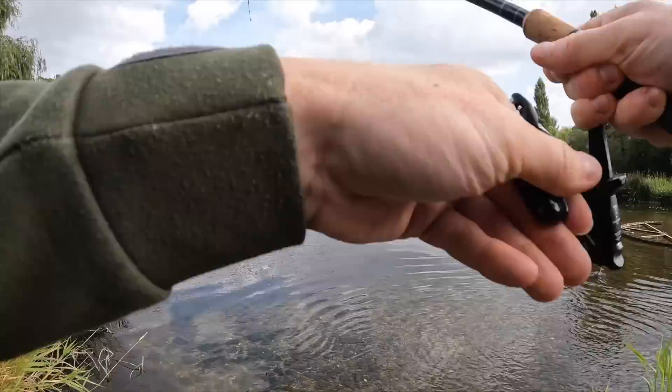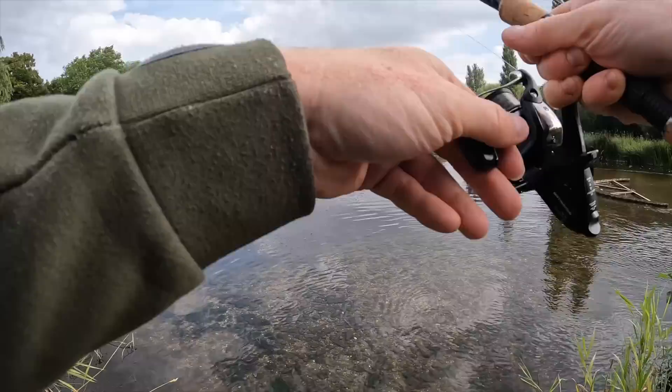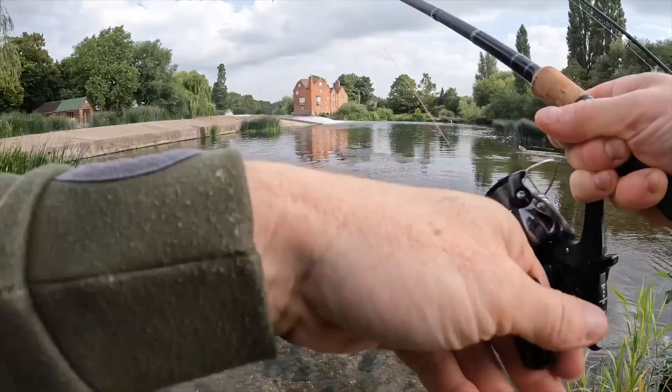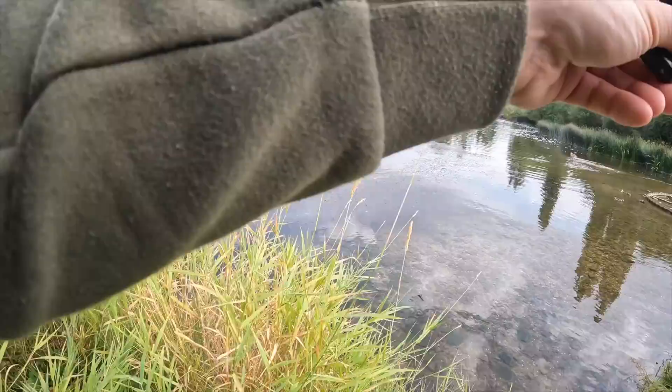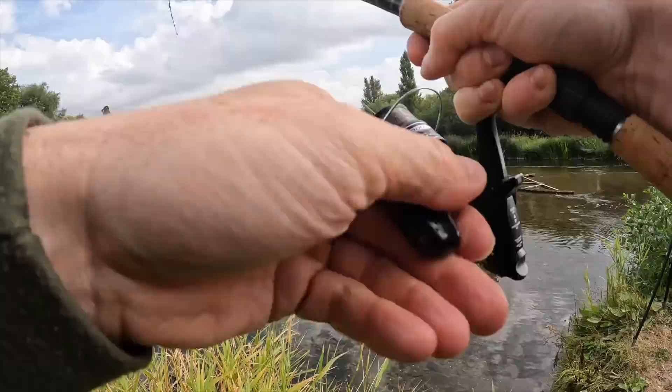Fish on the right hand rod — doesn't feel particularly big at all, unless it's swimming quickly towards me. Let's see if we can get it past this weed now. Straight into the weeds as predicted. Yeah, a little chub.